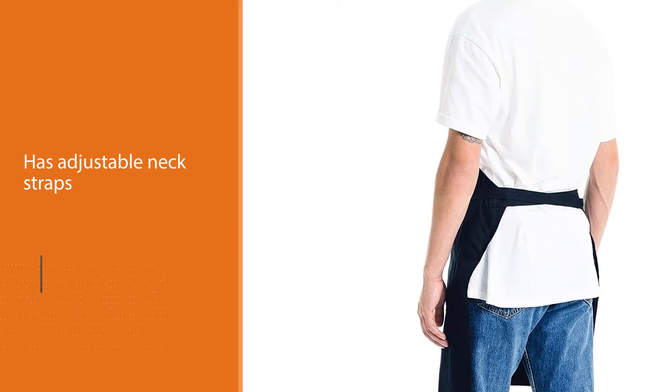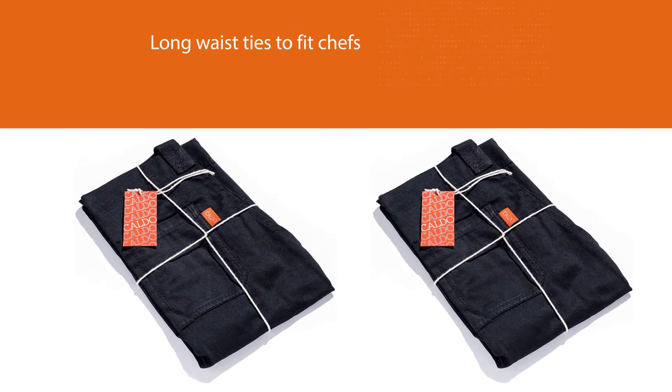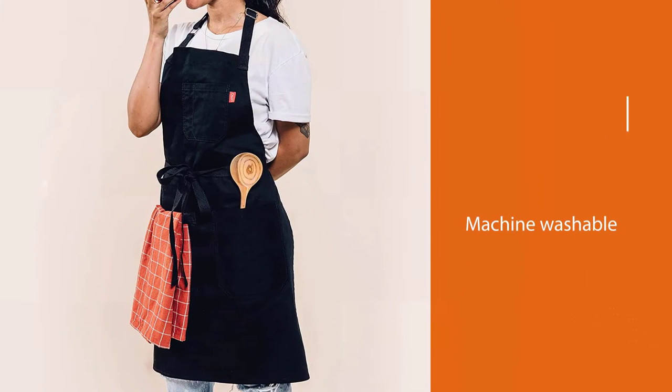One Amazon reviewer says: my girlfriend bought this for me as a gift. Simply put, it's awesome. I tend to get my clothes pretty dirty when I bake and cook. Having something durable that I can make a mess of and then easily wash is great.